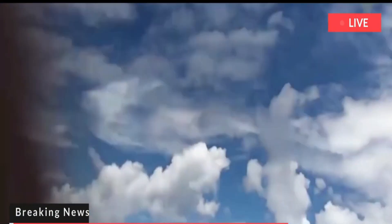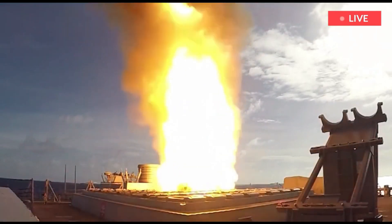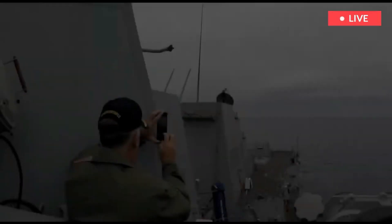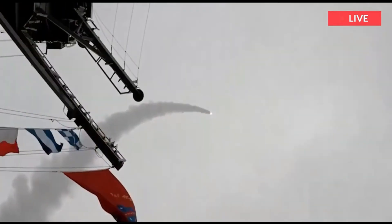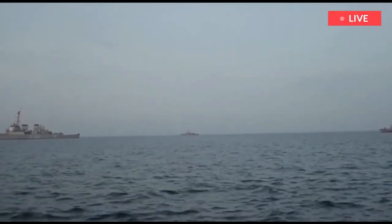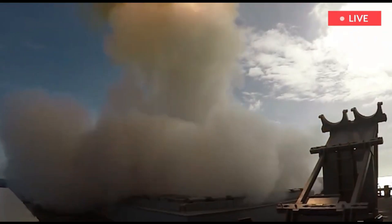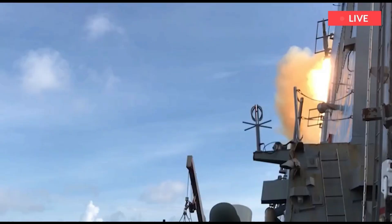With the help of a Dutch frigate, the U.S. Navy intercepts ballistic missiles. During the Formidable Shield 2021 NATO Sea Exercises off the coast of Scotland, the U.S. Navy destroyer USS Paul Ignatius, DDG-117, used two Standard Missile-3 SM-3 BLK-IA interceptors to destroy ballistic missiles while they were still in space, with the help of a Dutch De Zeven Provinciën-class frigate.